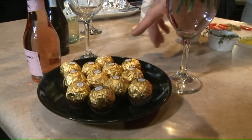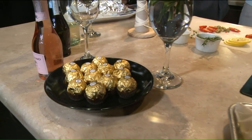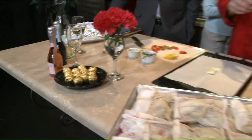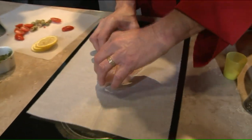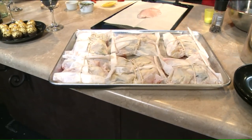So we've got Ferrero Rocher, beautiful little things here. But one of the things that's really interesting and exciting is Pesce al cartoccio — this is where we're going to make fish in a package. Look at these packages — it comes in its own envelope.